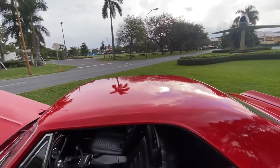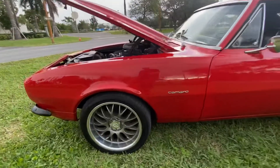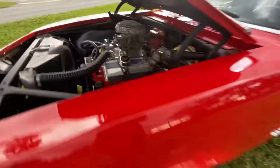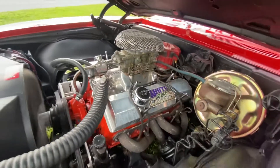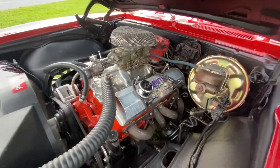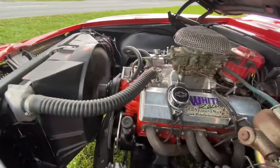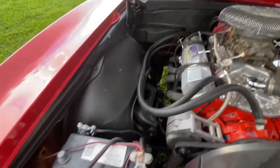You can see how beautiful the paint is. Up front it's got brakes, headers, 383 stroker, power steering, power brakes, aluminum radiator. Fully restored vehicle.